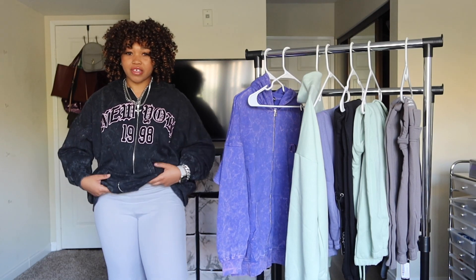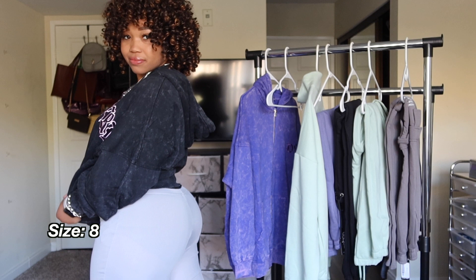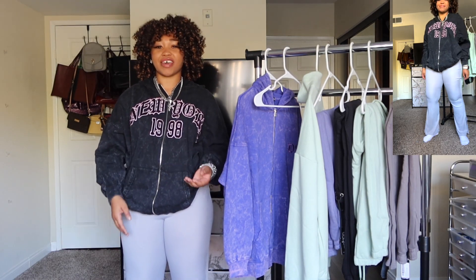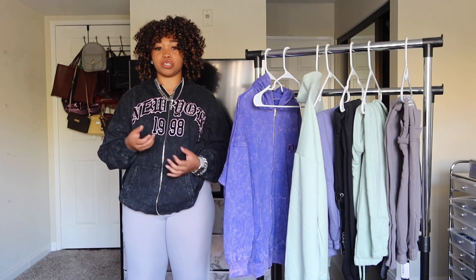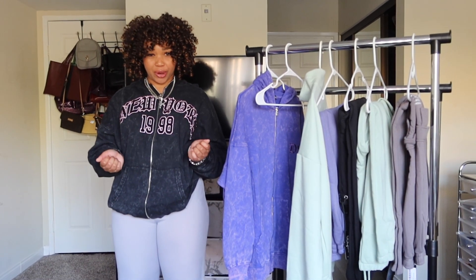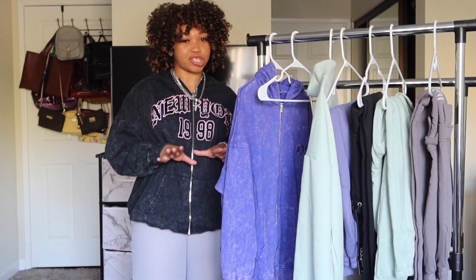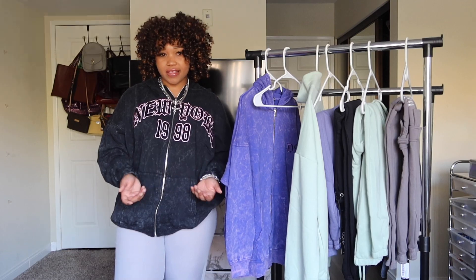Next I wanted to show you guys these Boohoo flare pants. They do have slits in them and they are kind of a rib material. I thought they were gonna be a different kind of material — this is kind of thin, kind of sheer, not sheer like you can see your underwear, but sheer like I don't think I'd wear this for the winter. Even though it's a winter haul, this will suit a Cali girl winter but not an actual winter. They're in the color gray and they're a size 8.